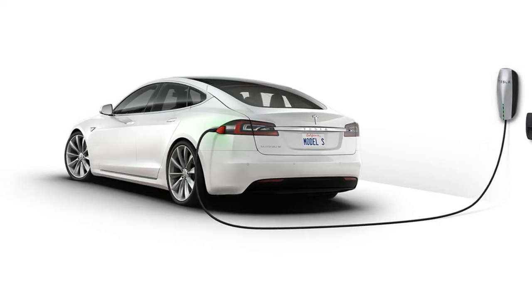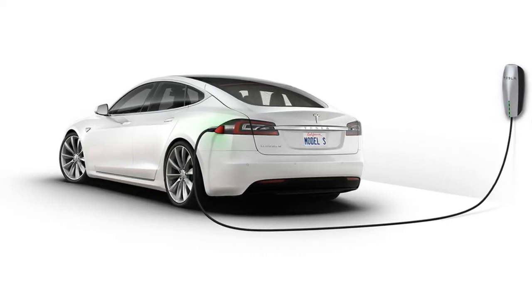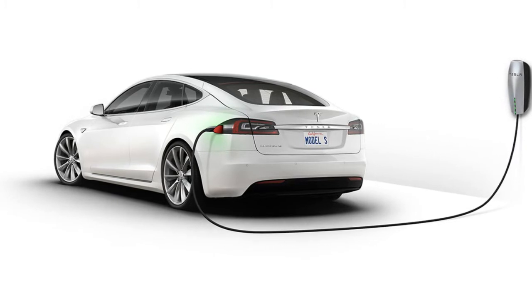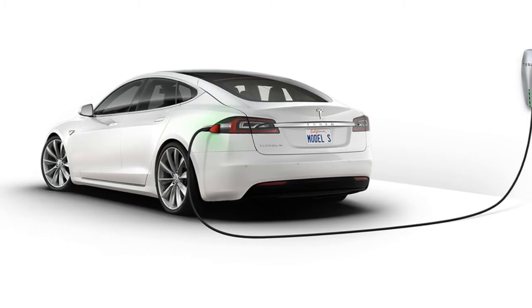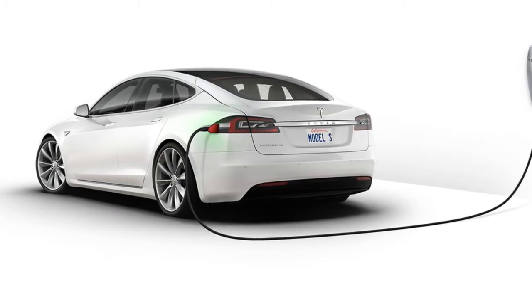If you're just coming around to the idea of battery-powered cars, prepare for the next onslaught, because the future of flight is electric too. And just as with ground vehicles, nothing pushes along new tech like some sex appeal.